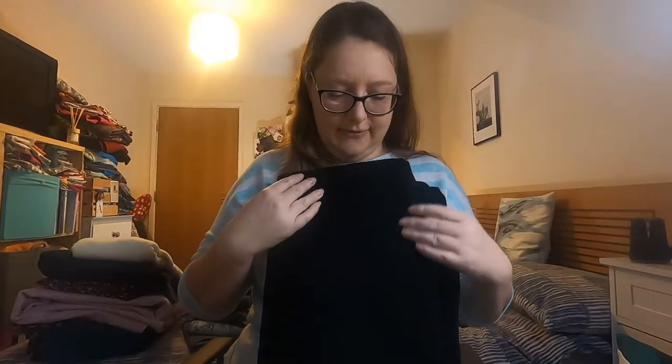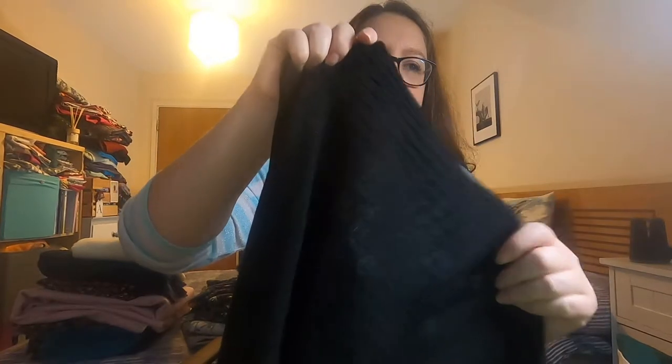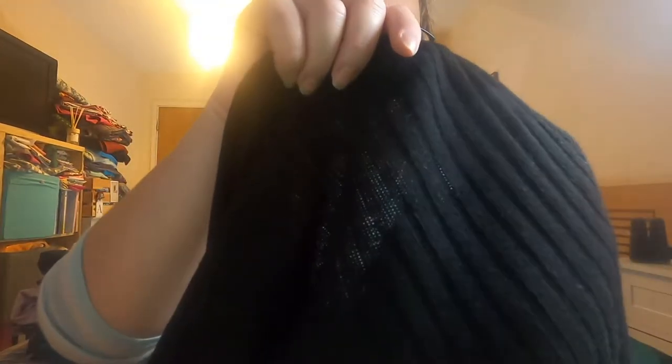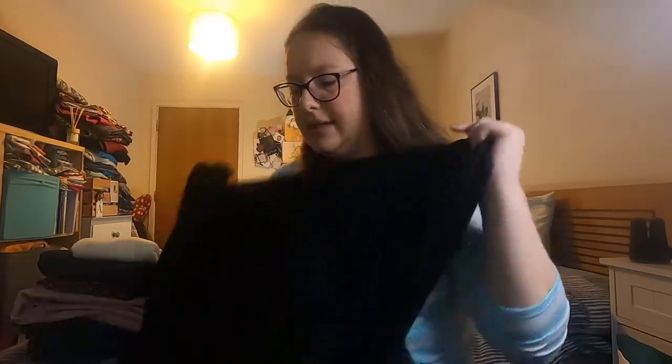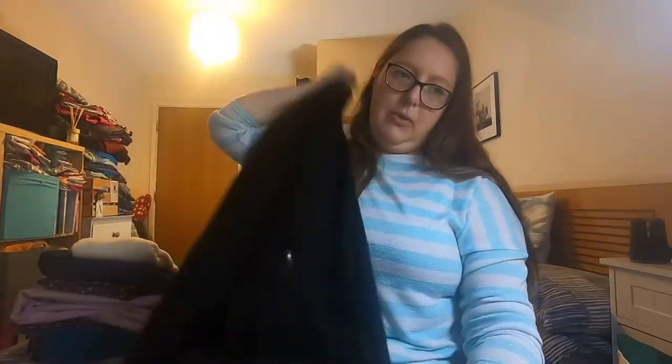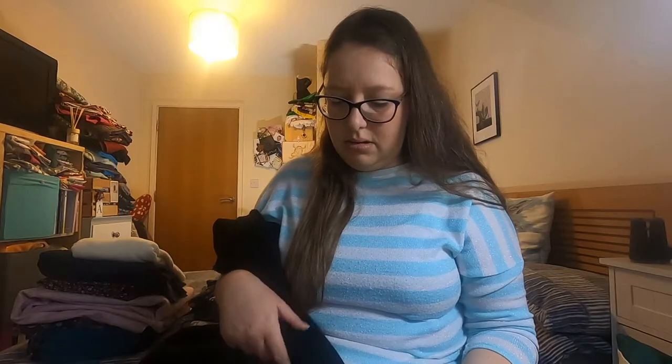I have got this lovely sweater knit — I'm not sure where I got it from, it's been hanging around for a while. I think it might have been from Lush Cloth last year. It's a lovely sweater knit with a ribbed texture to it. I want to make the Sinclair Patterns Harper Cardigan. There's a fair bit of fabric here so I'm hoping to get either the duster or the mid-thigh length version out of it.